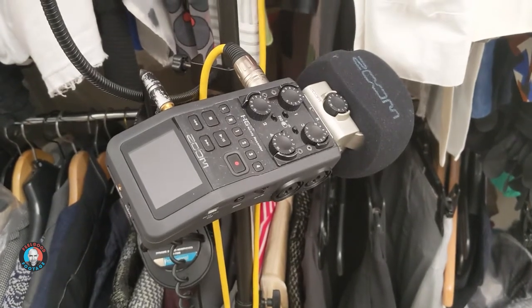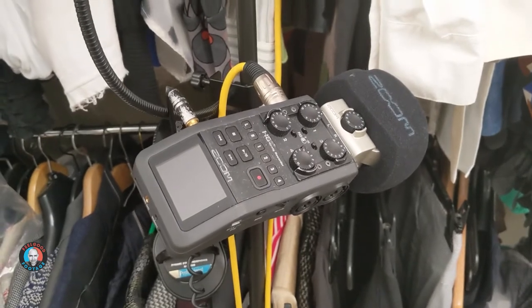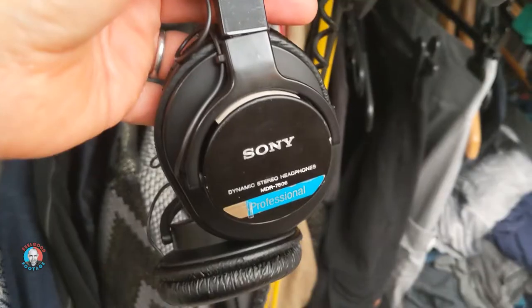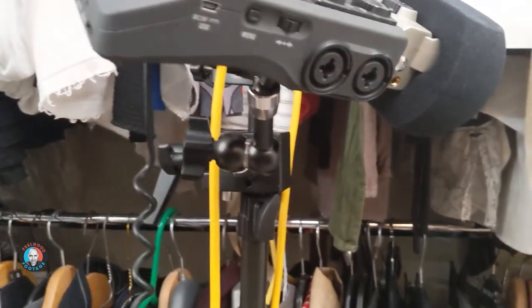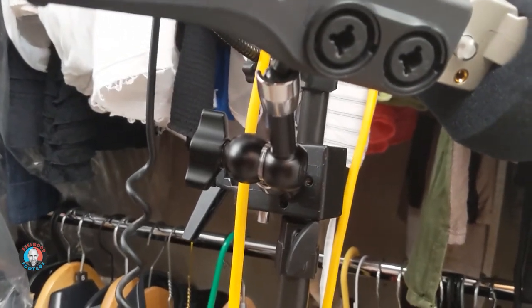In terms of a recording device, I'm using the Zoom H6 handy recorder, which has four XLR inputs. The mic is connected to one of those inputs via an XLR cable. In terms of monitoring, I've plugged in my Sony MDR-7506 headphones, which are very popular with sound professionals. The Zoom is held in place with a Manfrotto super clamp with a small friction arm, holding the recorder at a nice level where I can look down at the display. So that's the setup — let's see what we can get done.